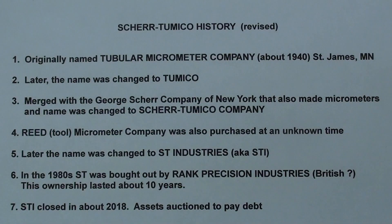A quick review: originally Sheer Tomiko was called the Tubular Micrometer Company, then changed the name to Tomiko, which sounds Japanese — many people are confused by that. They then merged with the George Sheer Company of New York, also a micrometer maker, and became Sheer Tomiko. They later bought out the Reed Micrometer Company, and the name changed to ST Industries. In the 80s, ST was bought by Rank Precision Industries in Britain, ownership lasting about 10 years, and finally it went back to being STI before closing in 2018.